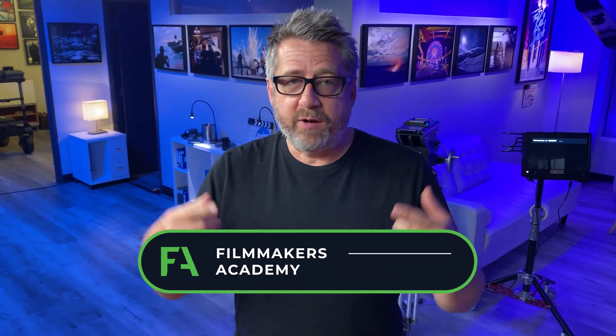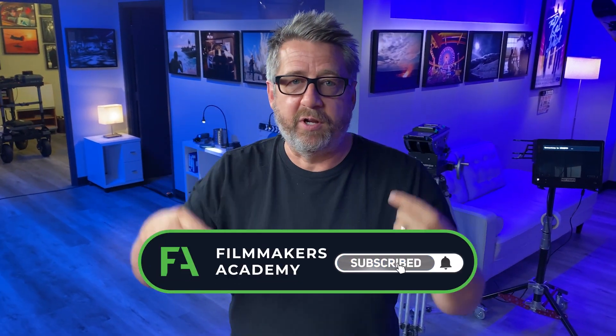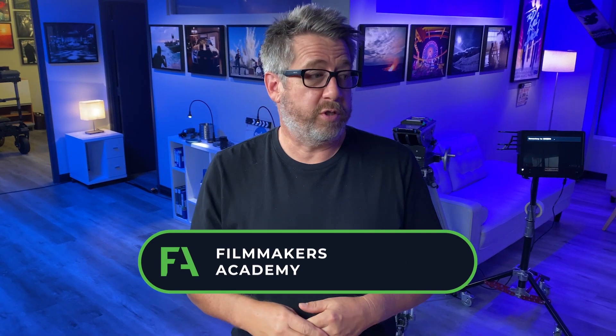Commercial directing tip of the day: try to find a DP that you mesh with and work with her or him a lot. That way, on set you're doing a mind meld — when you first get to set, you just look over, she looks back, and you're off and running.